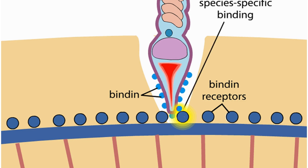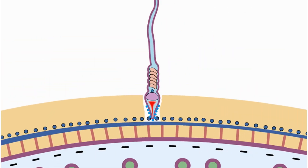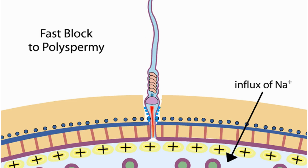The binding of the sperm to the egg completes the acrosomal reaction and allows the sperm's plasma membrane to fuse with that of the egg. After fusion, sodium ions flow inside the cell. This sudden influx changes the polarity of the egg's membrane so that the interior is positively charged relative to the exterior. The positive charge prevents other sperm cells from fusing. This change in polarity is the fast block to polyspermy.